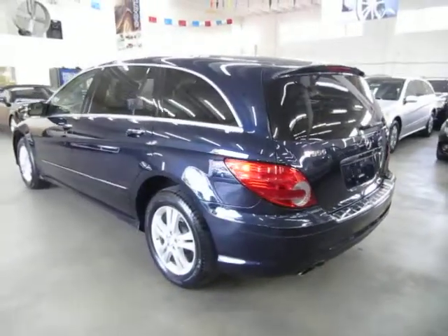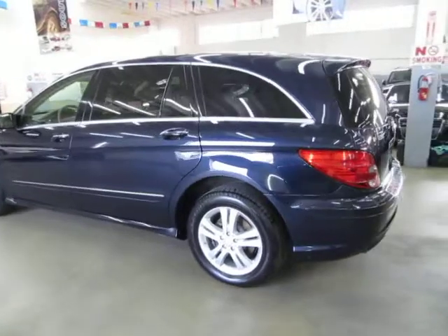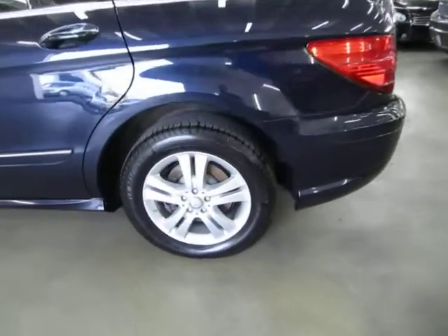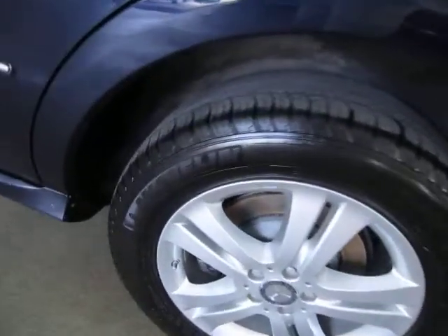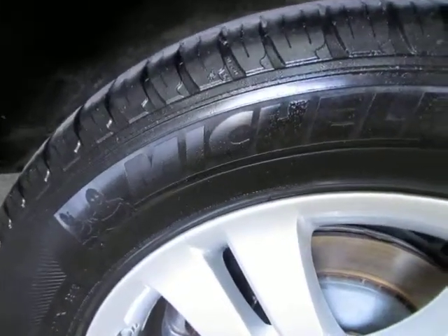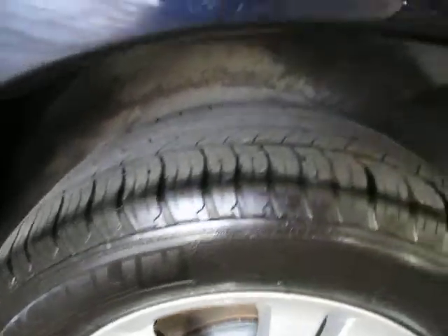We are an accredited member of the Better Business Bureau with an A-plus rating. You can check that out for yourself at our website — right on the home page there's a clickable link to the Better Business Bureau site which will take you right to our rating. If you have any questions, feel free to call me. My name is George, and I can be reached at 305-218-5462.